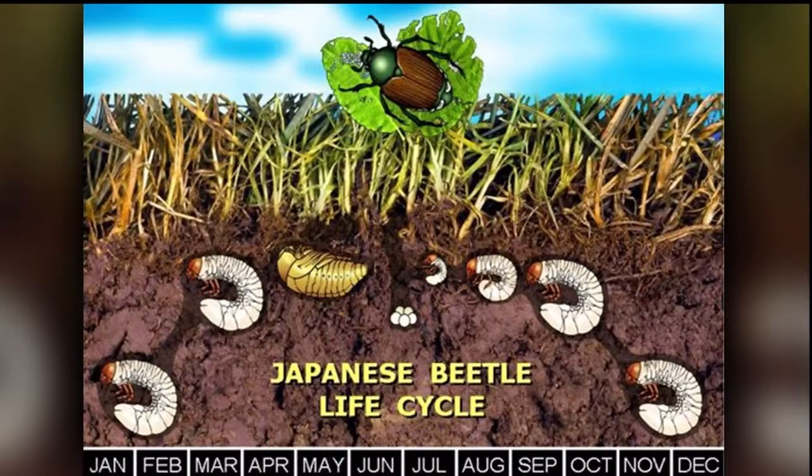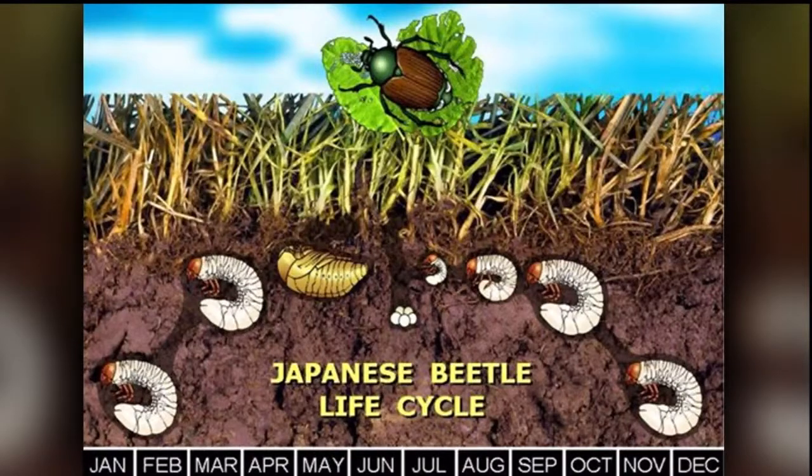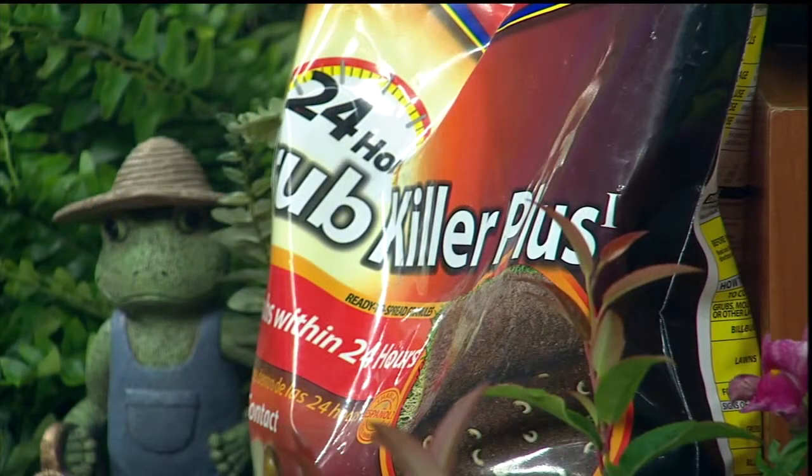The grubs hatch out and start doing their damage as we go into August, September, and early October. This is a time to be monitoring and watching. If you start to see patches of your lawn turning brown like they're beginning to die out, you need to dig into the grass, lift that up, and observe below ground — they'll be in that top one or two inches. We've got a product on set here to show you.